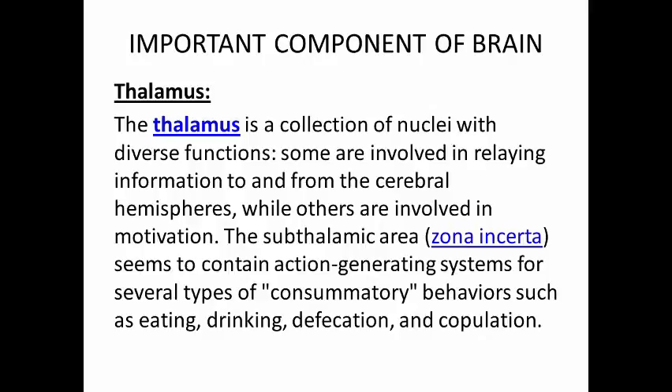Thalamus. The thalamus is a collection of nuclei with diverse functions. Some are involved in relaying information to and from the cerebral hemispheres, while others are involved in motivation. The subthalamic area seems to contain action-generating systems for several types of consummatory behaviors such as eating, drinking, defecation, and copulation.